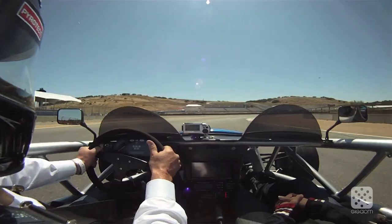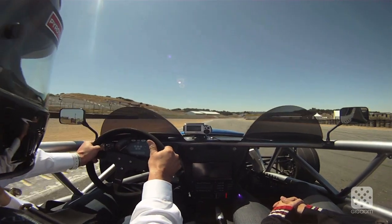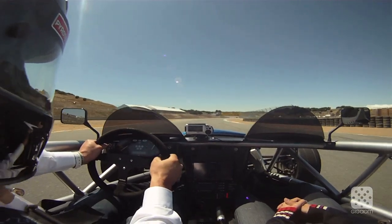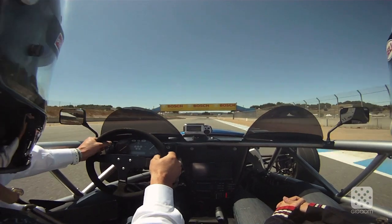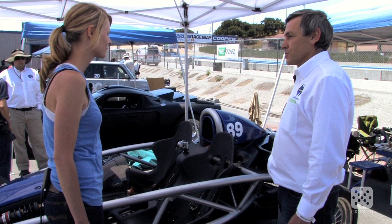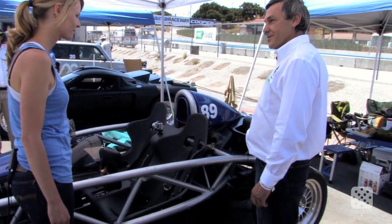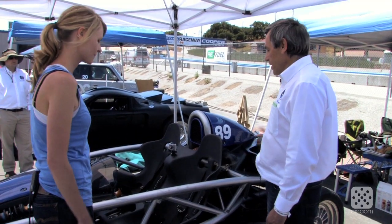We didn't get a time yet. We're saving the battery temperature for the time trial to see if we can beat the lap record for electrics. The design goal for this car was 0-60 in less than 3 seconds on street tires. If you want to do that on street tires you've got to have most of the weight on the driving wheels, so it's 68% rear weight.